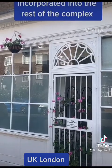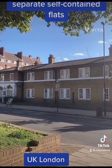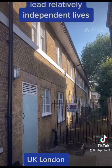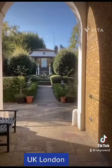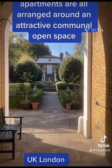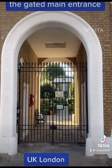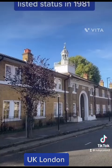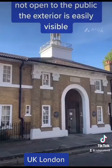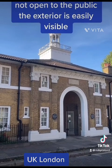These are now incorporated into the rest of the complex. Woodstock Court has 30 separate self-contained flats. These allow residents to lead relatively independent lives. The individual apartments are all arranged around an attractive communal open space. Access to this is through the gated main entrance. The building achieved listed status in 1981. Though the interior is not open to the public, the exterior is easily visible.